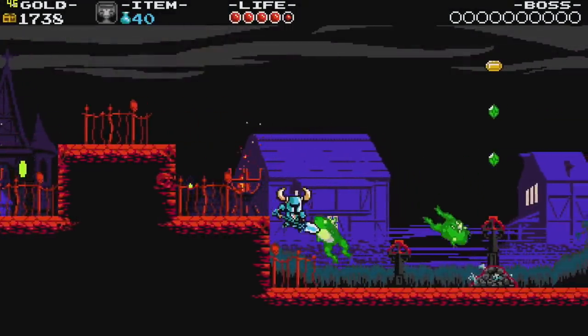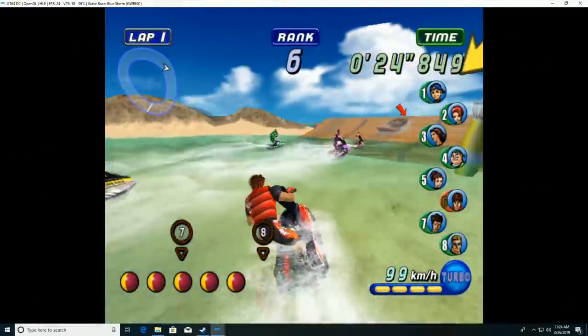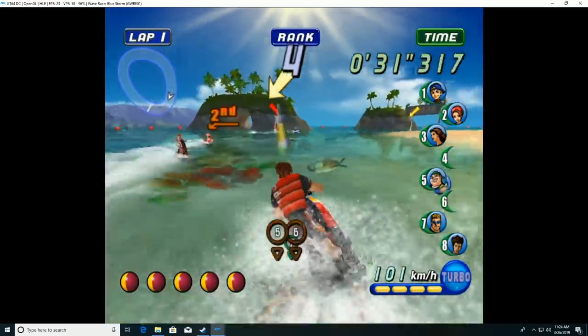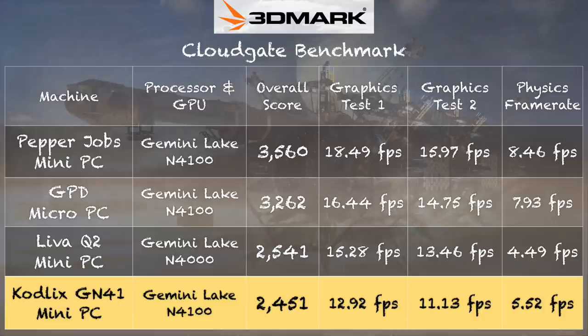We also checked out Shovel Knight and got about 50 frames per second, so not quite full speed. We booted up the Dolphin GameCube emulator running Wave Race and saw performance just under 30 frames per second. We have seen better performance out of actively cooled N4100 chips — this one suffers a bit because it doesn't have a fan, and that impacts performance in games and other high-stress activities. On the 3DMark CloudGate benchmark, we got a score of 2,451, on the lower end for this chipset, but not surprising given the fanless design.